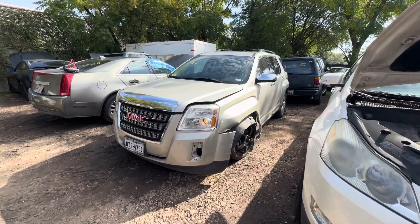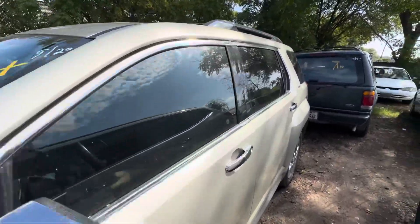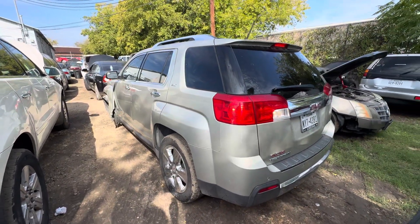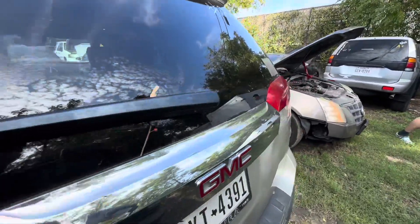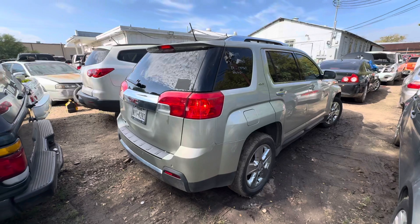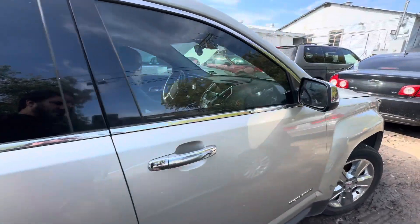Hey everybody, we're at Trinity Towing. We have a 2014 GMC Terrain, automatic, SLT trim. It looks like it does not go into gear. Your mileage is 174.